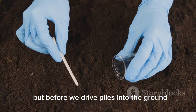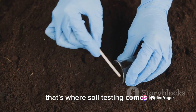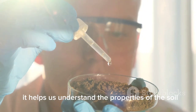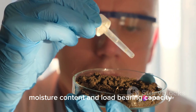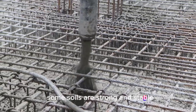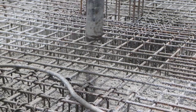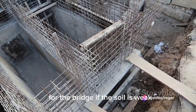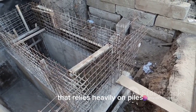Before we drive piles into the ground, we need to understand the soil we're working with — that's where soil testing comes in. Soil testing helps us understand the properties of the soil, such as its composition, moisture content, and load-bearing capacity. Different types of soil have different characteristics: some soils are strong and stable, while others are weak and prone to shifting. By testing the soil, we can determine the best type of foundation for the bridge. If the soil is weak, we may need to use a deep foundation system that relies heavily on piles.